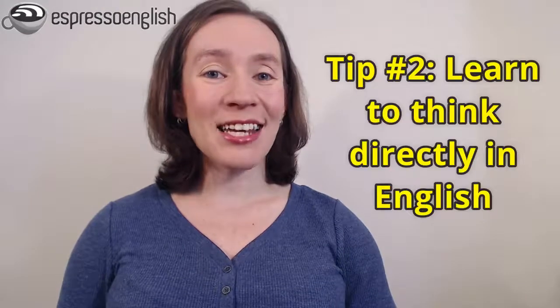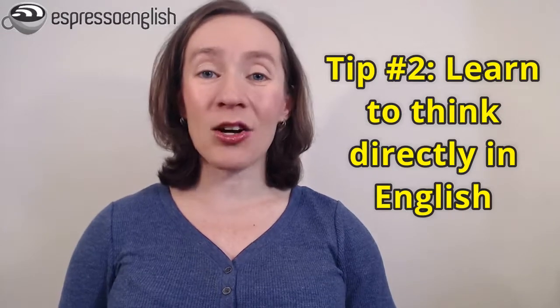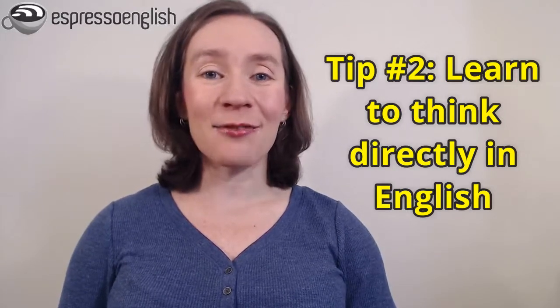There are two main difficulties when it comes to speaking faster. One is the mental aspect. If you're translating from your native language to English in your head, then it takes longer to get the words out. So my second tip is to learn to think directly in English without translating. I have a lesson all about how to do that, and I'll put that link in the video description as well. Thinking directly in English is easy to practice — you don't need a classroom, you don't need a partner, you can practice it any time. And if you get into the habit of thinking in English, it will automatically make your speaking much faster.